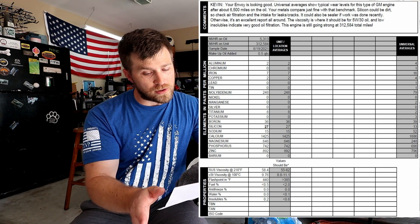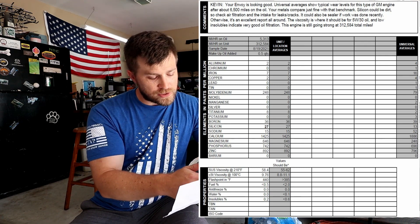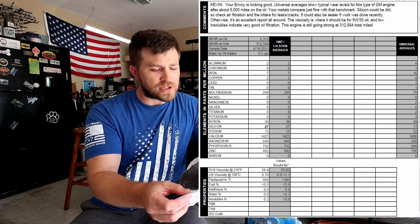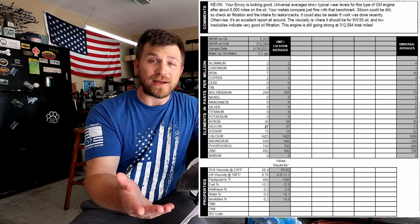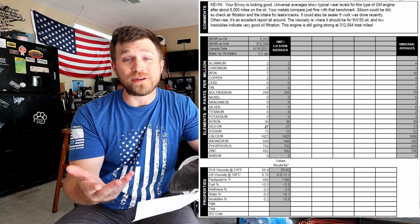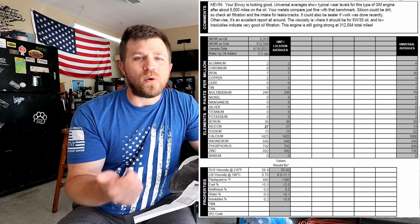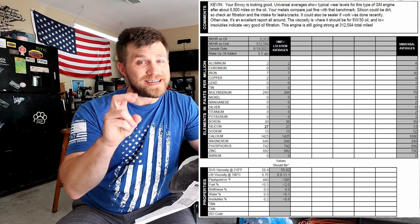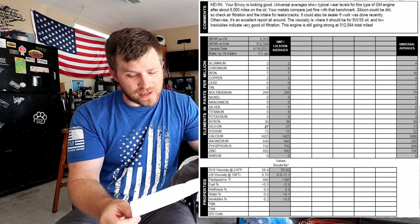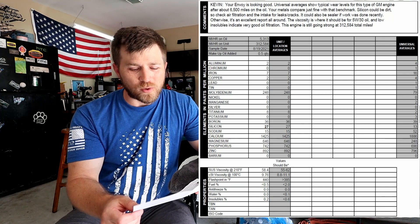They say my metals compare just fine with that benchmark. They did note that silicone — found in the oil — could be dirt, so they recommend checking air filtration and the intake for leaks and cracks. It could also be from recent repairs, like RTV sealant, which I've done — I replaced the oil pan and the oil pump — so there is some relatively fresh RTV sealant on the motor that may be what they're picking up.